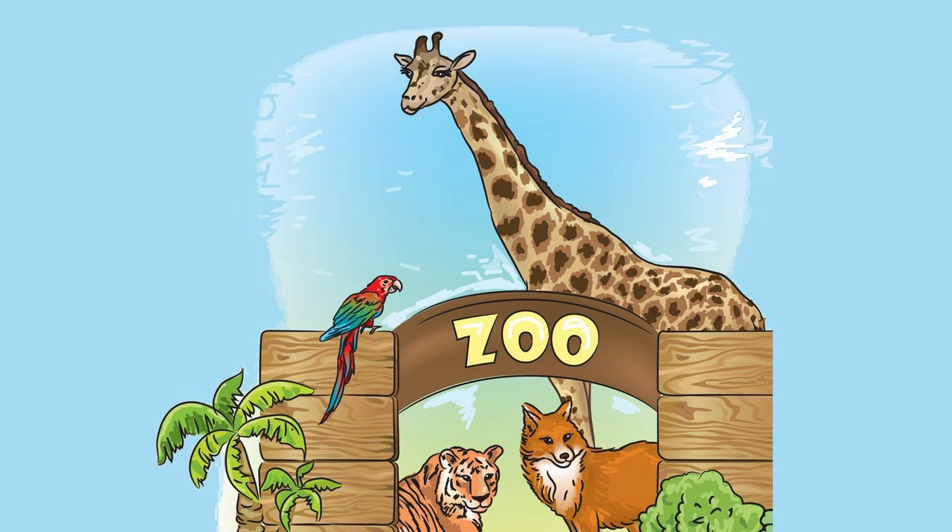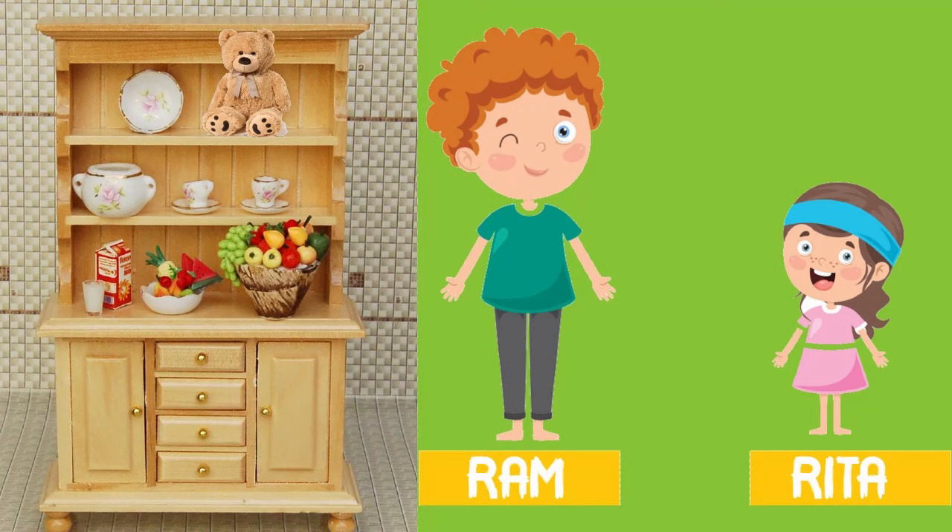Have you ever been to the zoo children? You might have seen animals like lion, tiger, giraffe, birds like parrots, hippo, rhino. Can you tell me what is the tallest animal you have seen there? Yes, the giraffe — he is the tallest animal. Now, can you see the teddy bear on the top rack? There are two kids standing here — one is Ram and the other one is Rita. Can you tell me who can take the teddy easily?